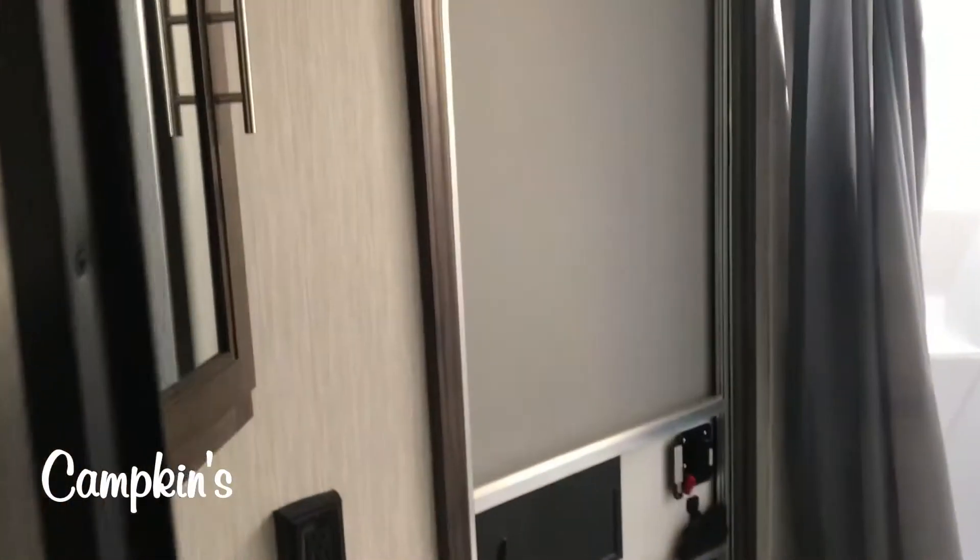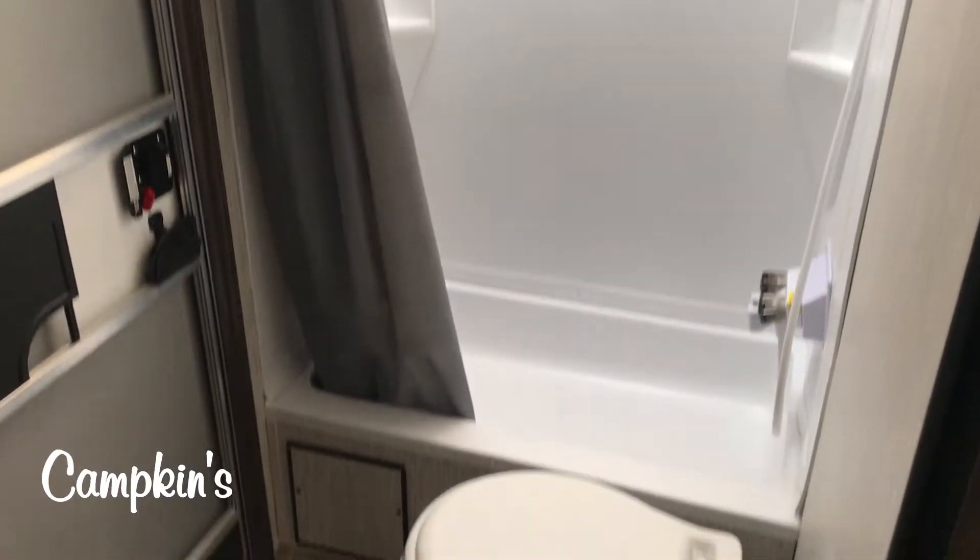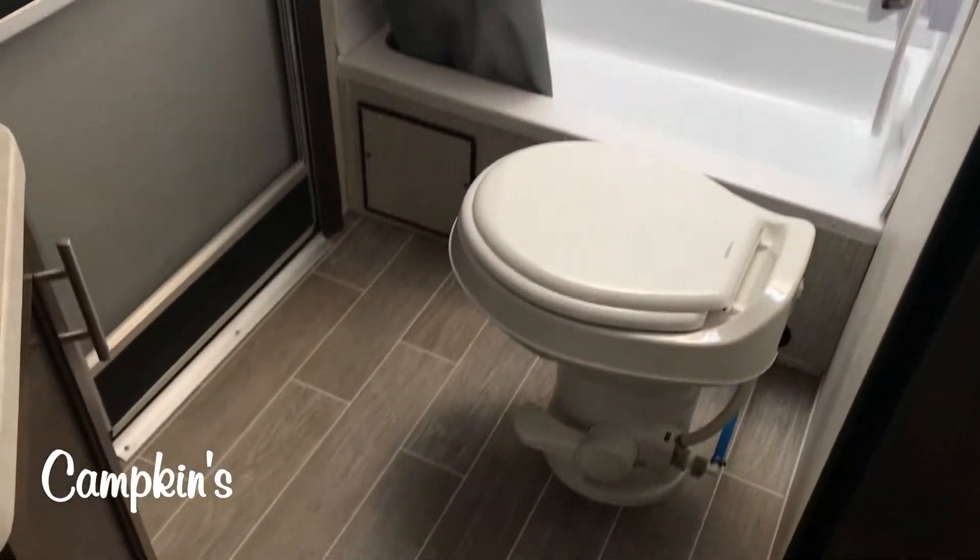And then here you can see you've got that second door and a full tub with a full shower surround and skylight, a 12-volt vent fan, lots of space around the toilet area, and then your vanity and medicine cabinet.